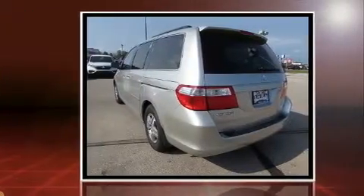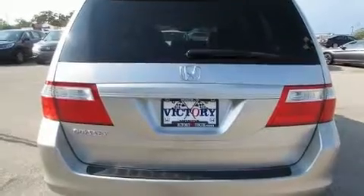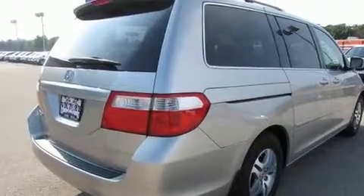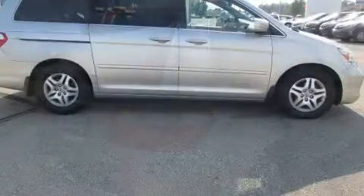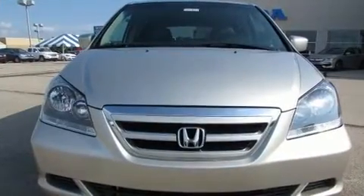Top features include a split folding rear seat, front and rear reading lights, a tachometer, speed sensitive wipers, and cruise control. Features such as automatic climate control and leather upholstery prove that economical transportation does not need to be sparsely equipped.